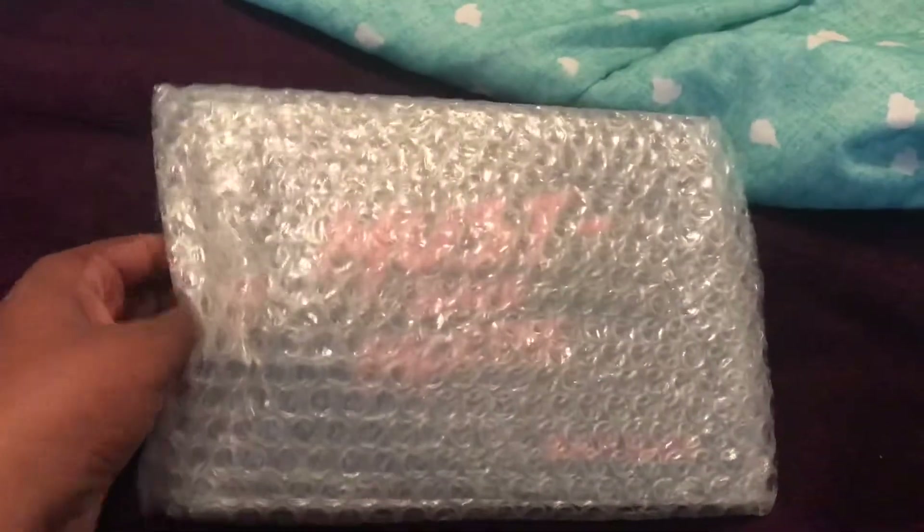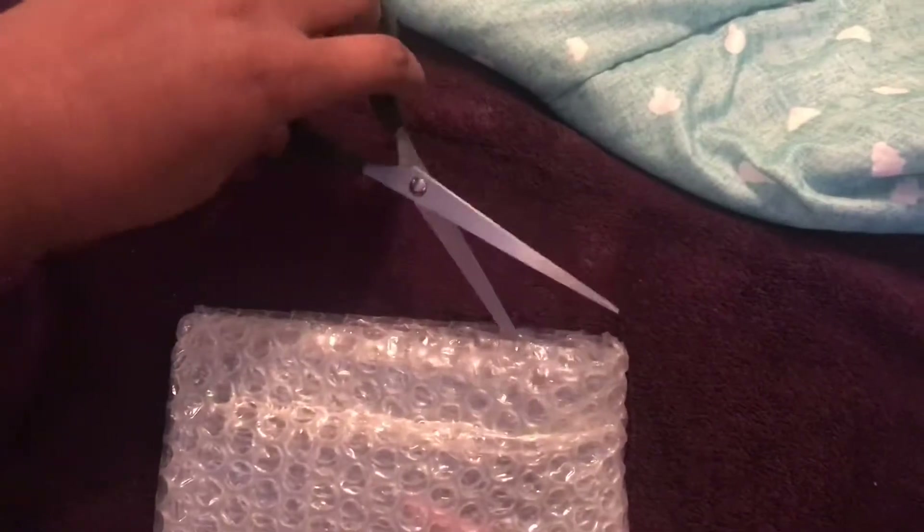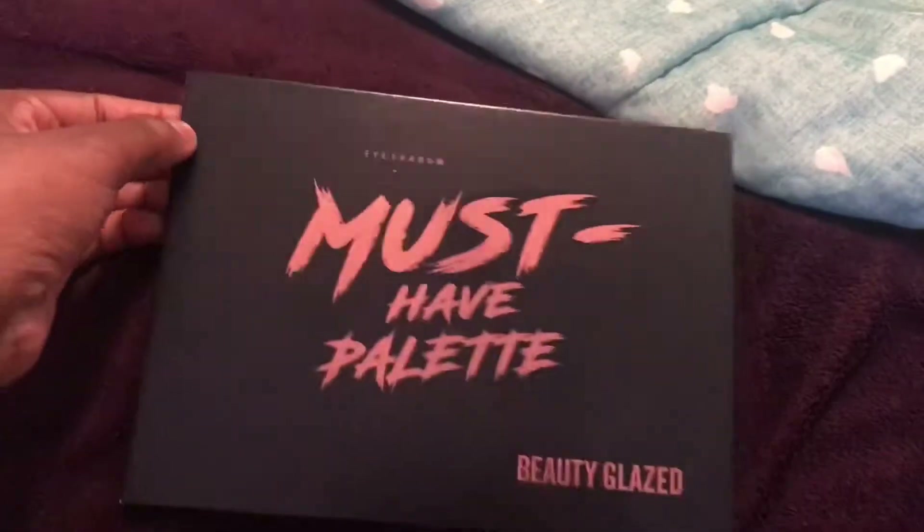They got it in bubble wrap and stuff. I'm in here trying to eat and open this at the same time. Okay, do this with one hand — this is it here, it's like a little dent right here.